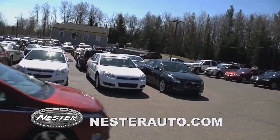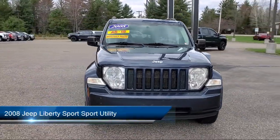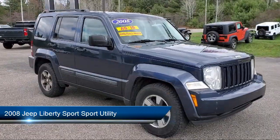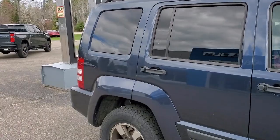Welcome to Don Nestor Chevrolet, and here's a look at another one of our great vehicles from our inventory. It comes equipped with keyless entry, roof rack, alloy wheels, tire pressure monitoring system, air conditioning, and traction control.